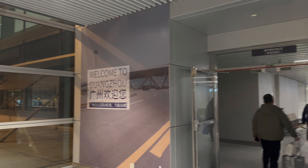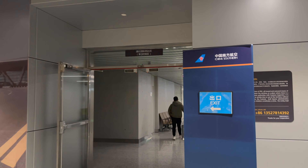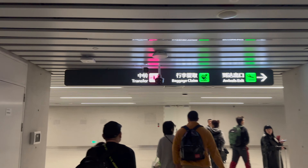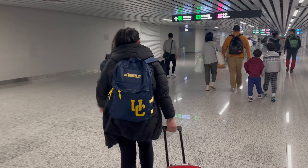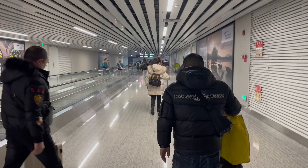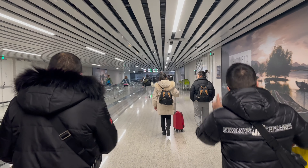Hello and welcome back to another Travel 101 experience. Before we get started we would love to know where you're watching from — let us know in the comments below. Recently we flew on China Southern and transited at Guangzhou International Airport. In this video I'll show you the whole process so you know exactly what to expect, plus all the available facilities.